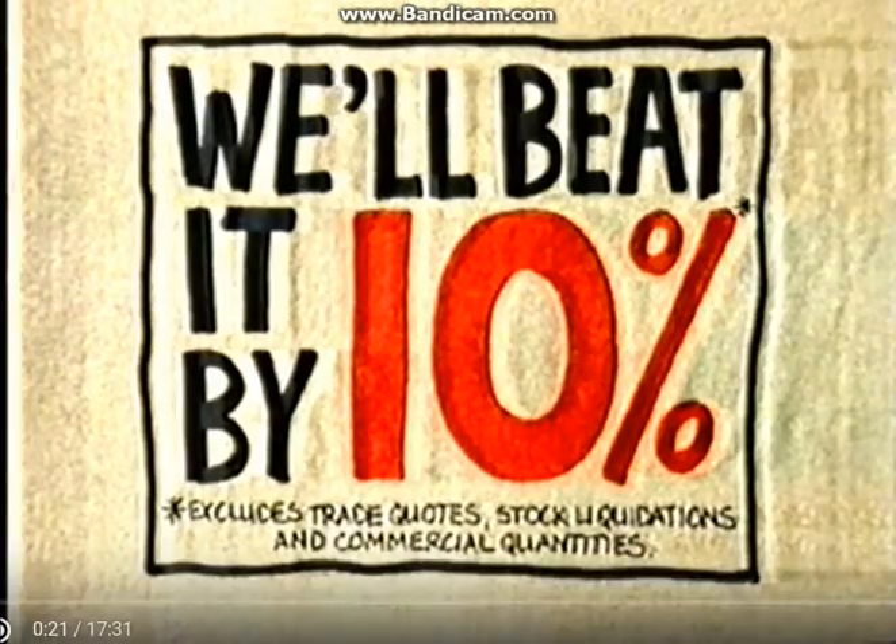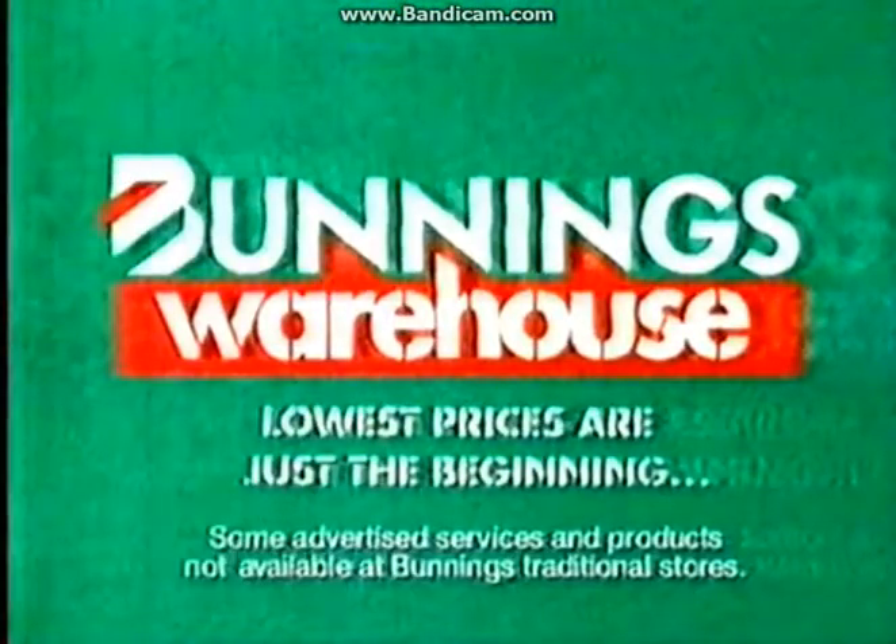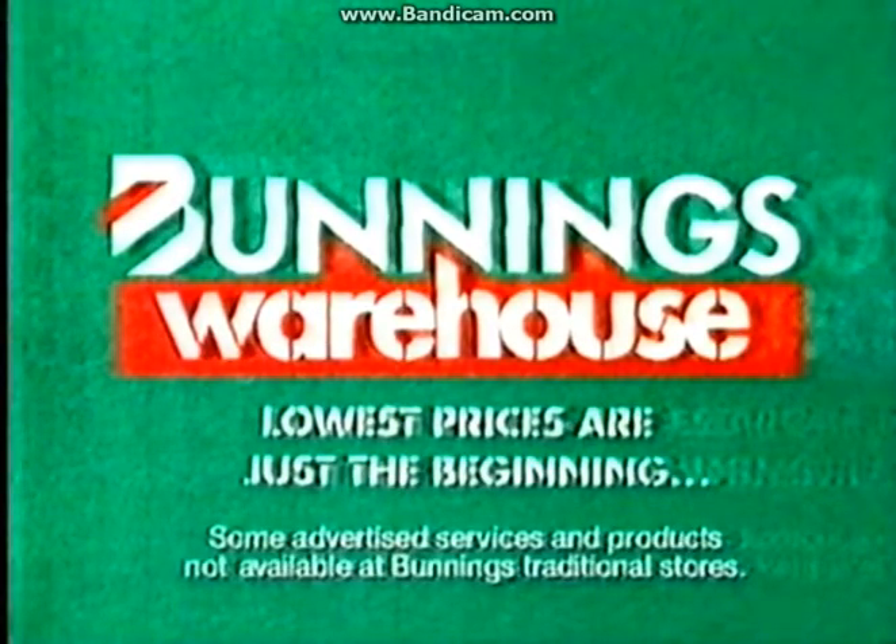If you happen to find a cheaper price on a stocked item, we'll beat it by 10%. Bunnings Warehouse — lowest prices are just the beginning.